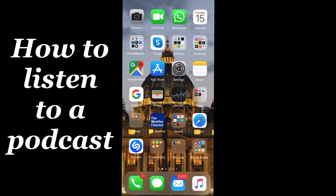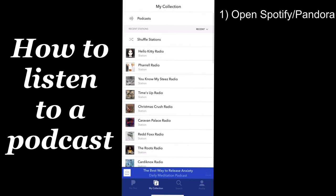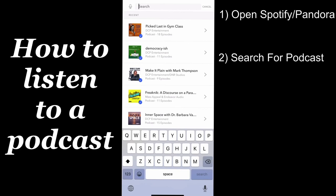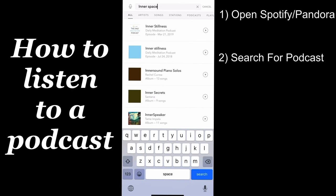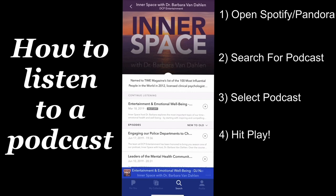First, make sure that you download or log in to Pandora or Spotify. Then hit the search function and type the name of your favorite podcast, or a host or guest that you're looking for, and hit search. Go to the podcast section, tap on the show that you're looking for, and just hit play on the episode you want to hear.